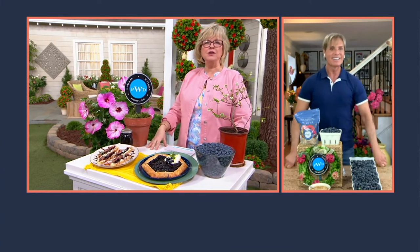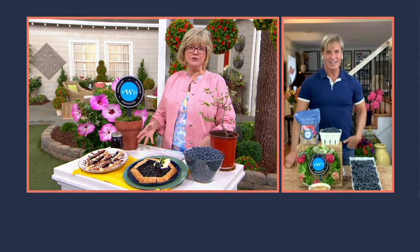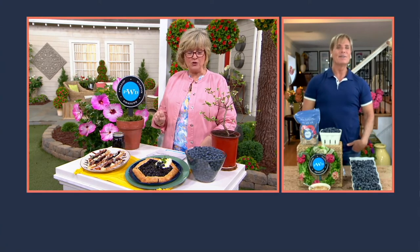Everybody is so into growing their own fruits and vegetables now. It's like a huge hobby for a lot of people. If you didn't already love doing it, a lot of you decided to do it over this past year and a half of being home so much and shortages in the stores and all that kind of stuff. So blueberries are so good for you.